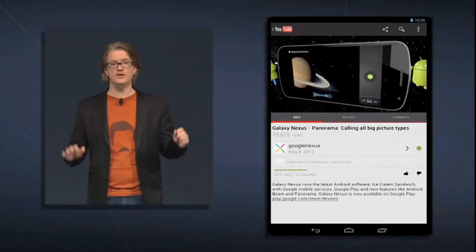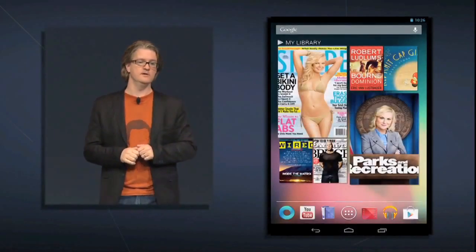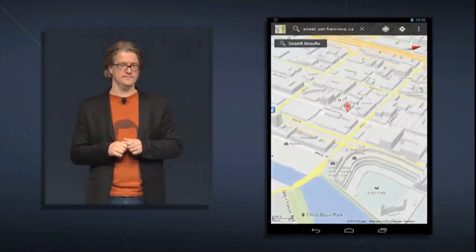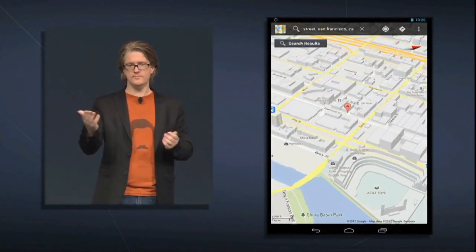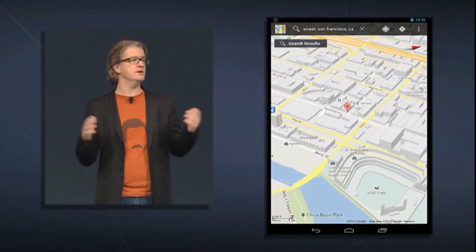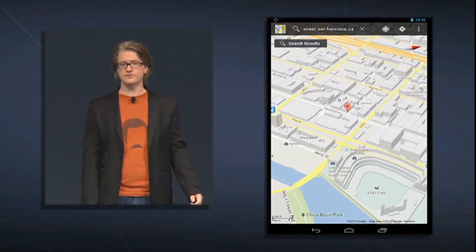Now, in addition to exploring a huge amount of videos online, you can also explore the world around you. So let's take a look at Google Maps. In Google Maps, you can find your way around with the features you are already familiar with, like turn-by-turn navigation, public transit, live traffic, and street view.